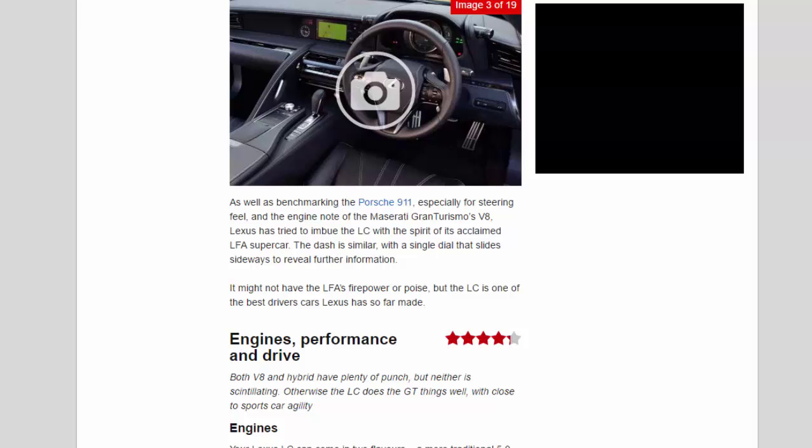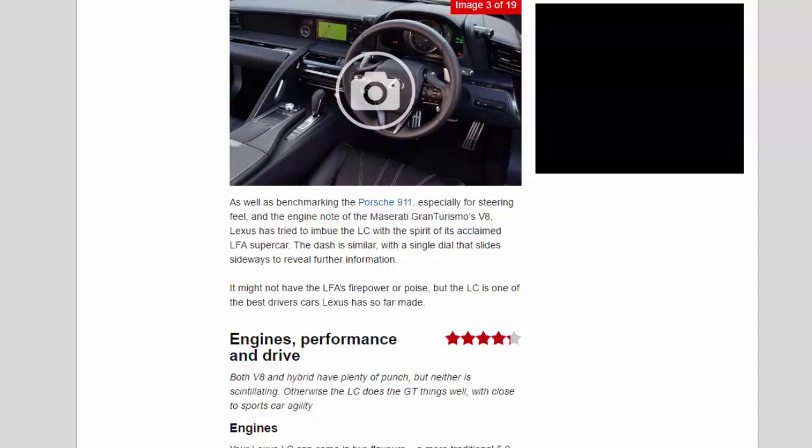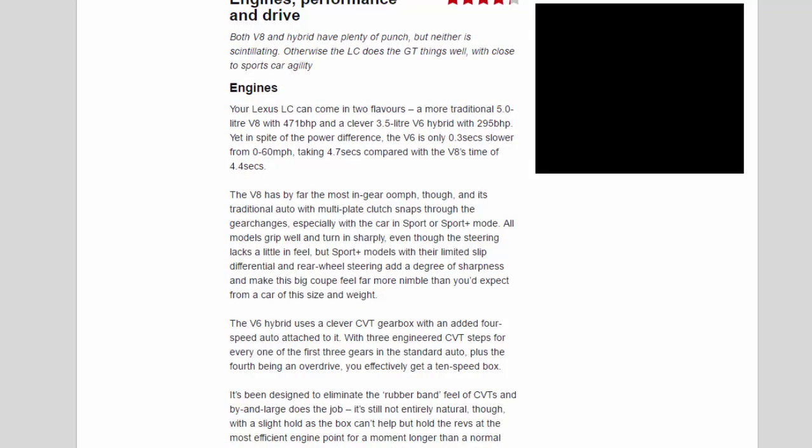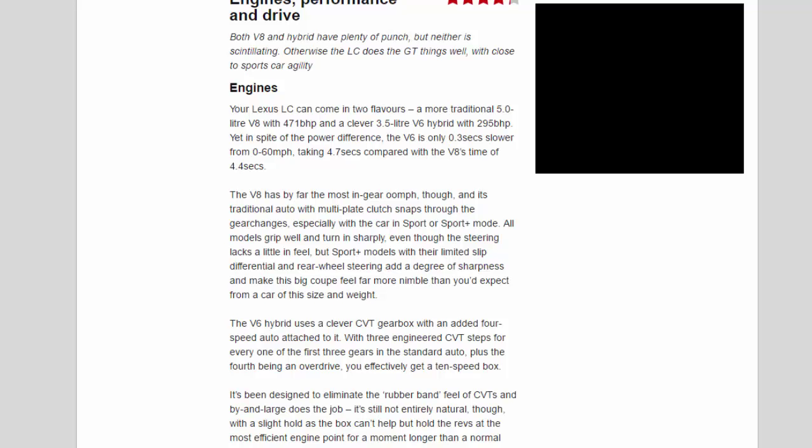The LC may not have the outright firepower or poise, but it's one of the best driver's cars Lexus has made. Engines, performance and drive rating: 4.3 stars. Both V8 and hybrid have plenty of punch, though neither is scintillating; otherwise the LC does the GT things well with close to sports-car agility. The LC comes in two flavours: a 5.0-litre V8 with 471bhp, and a clever 3.5-litre V6 hybrid with 295bhp. Despite the power difference, the V6 is only 0.3 seconds slower from 0 to 60mph, taking 4.7 seconds compared with the V8's 4.4 seconds.